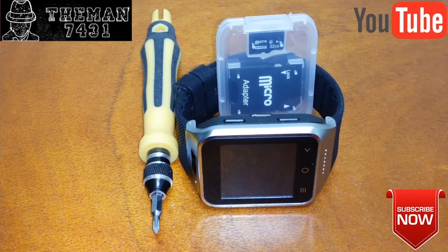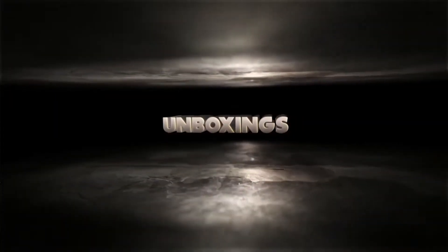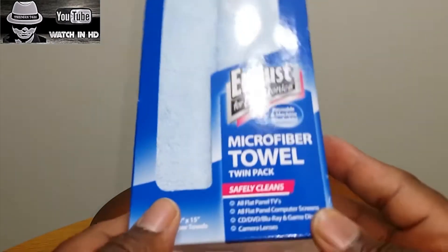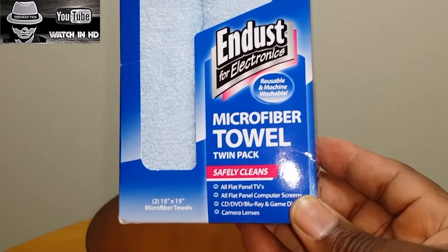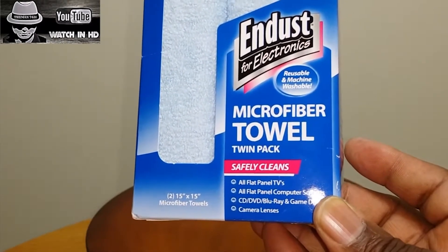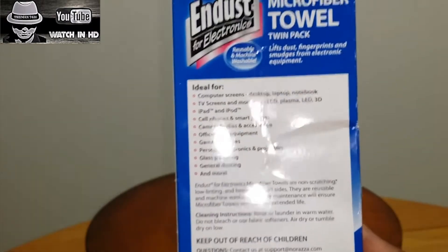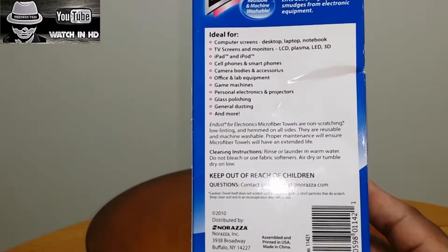He always has these really dramatically cinematic intros. The products he does unboxings of and reviews are so out of left field — it's insanely weird. Like this one where he's doing in-dust microfiber towels: 'Just your typical microfibers. It says all flat panel TVs, computer screens, CDs, DVD, Blu-rays, game discs. You can even clean your 3D TVs — it's safe even for that, guys. More information on the back. Pause that and read it for yourself.'